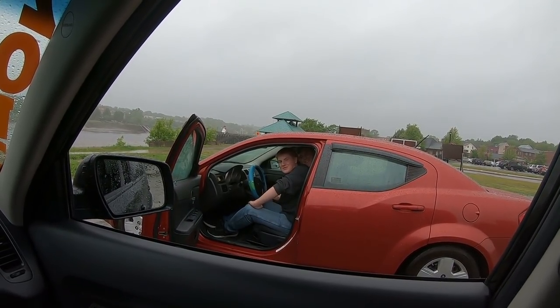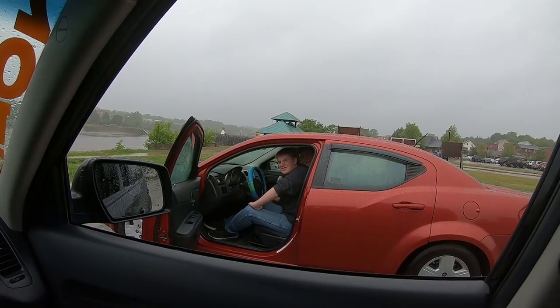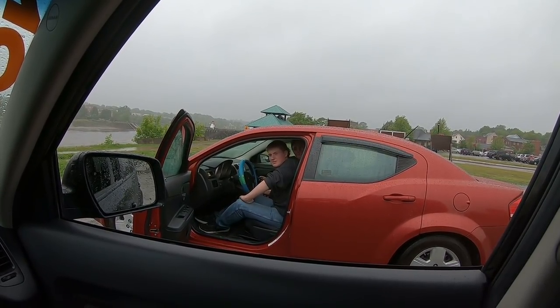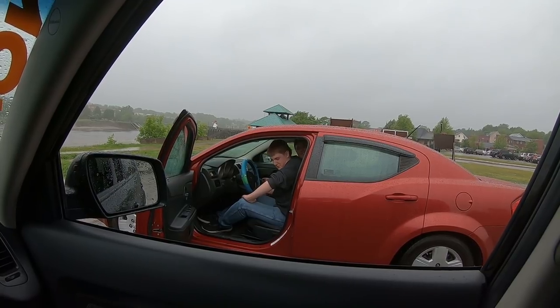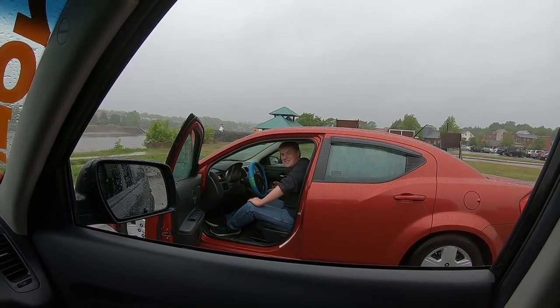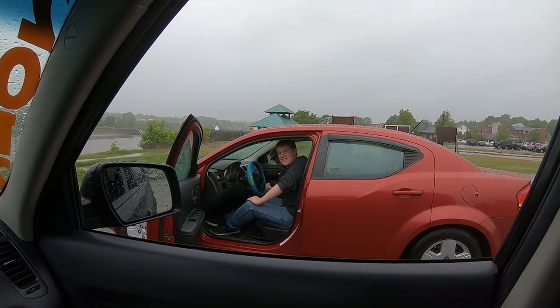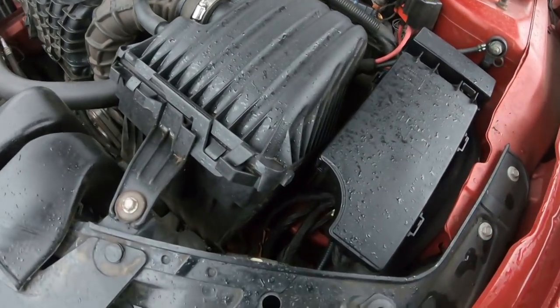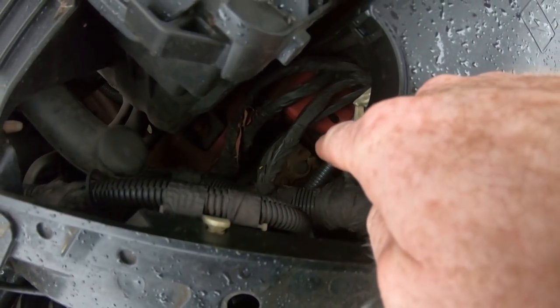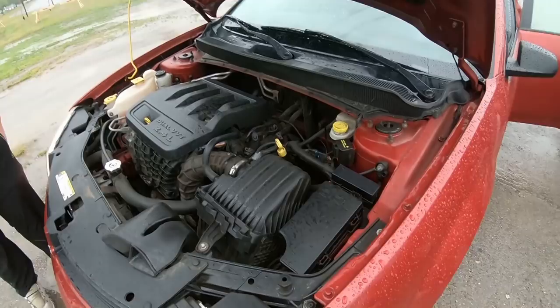Alright, can we get a move on? Pop your hood. If I remember correctly, the battery is way down inside the fender — which means it's not going to be easy to change out tonight.